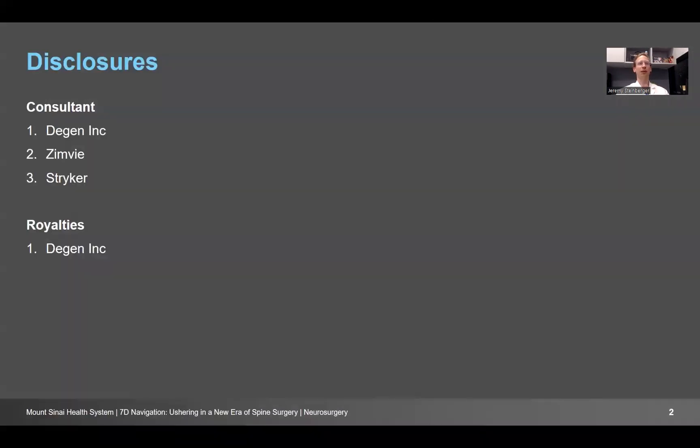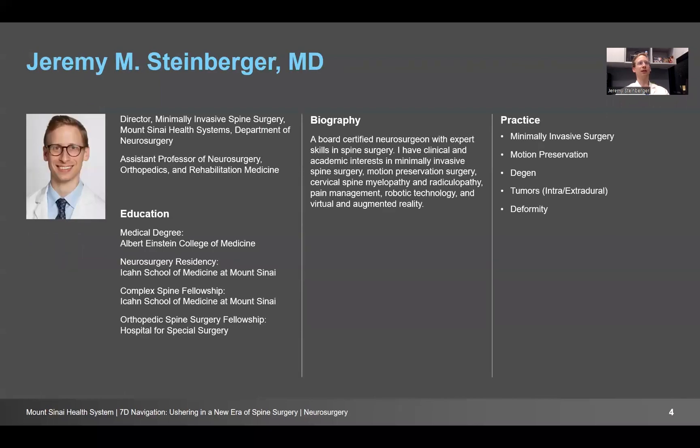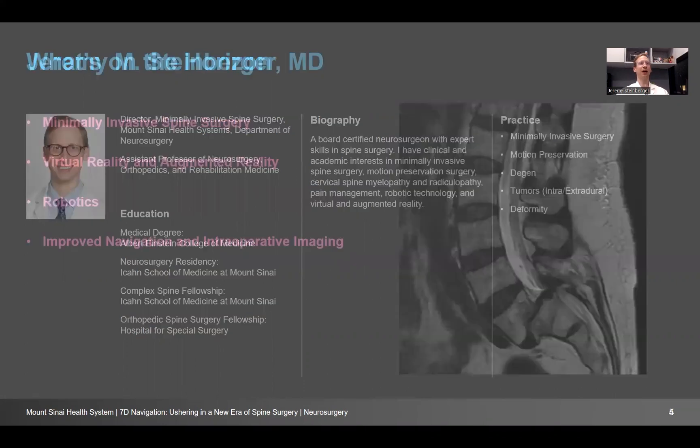I have no relevant disclosures to this talk and no disclaimers. I serve as the Director of Minimally Invasive Spine Surgery for Mount Sinai Health System's Department of Neurosurgery, where we are really building to change the way we do spine surgery and employ new techniques and new technologies to improve patient outcomes.